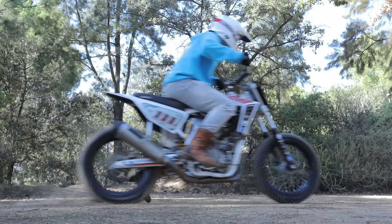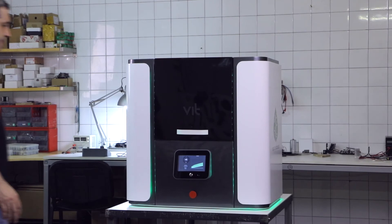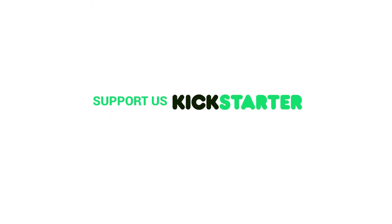Join our dream. Be a part of it. Support us on Kickstarter.